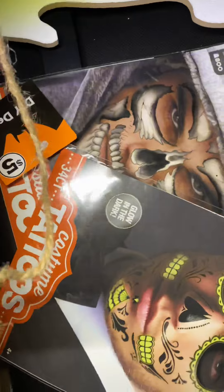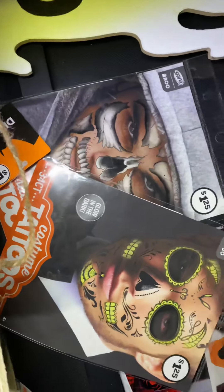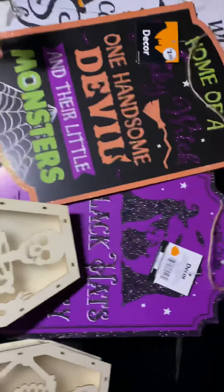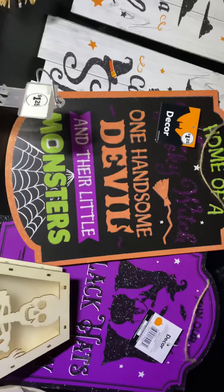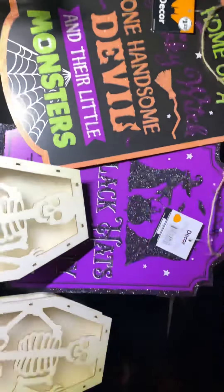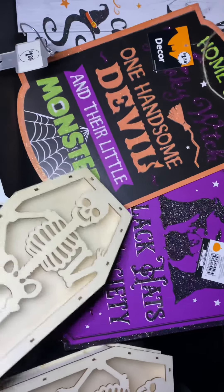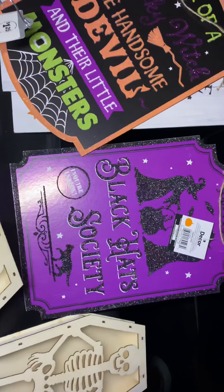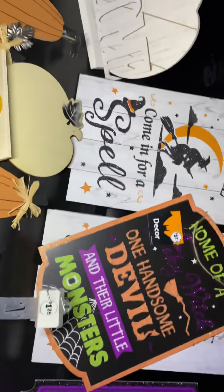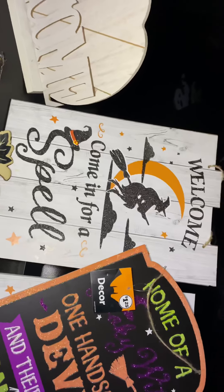Then we got these costume tattoos — two of them. We got these decor signs: 'Home of One Handsome Devil and Their Little Monsters.' And then this other witch one — 'Black Hat Society' with the witches. Then these two others: 'Welcome, Come In for a Spell' — two of those.